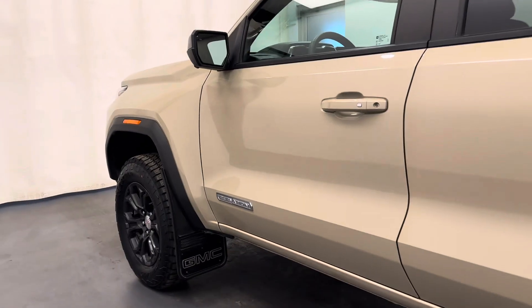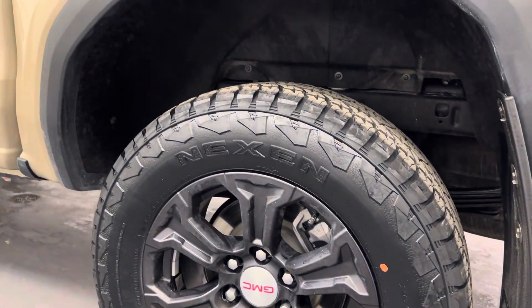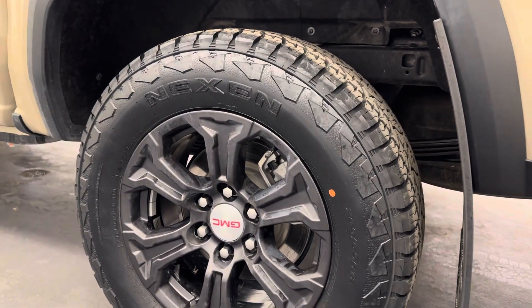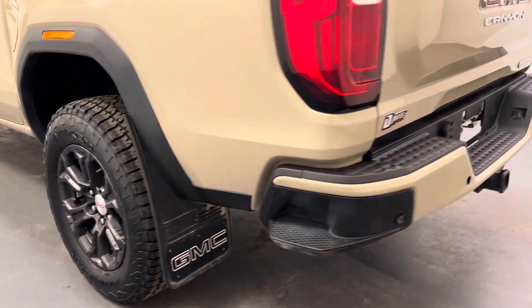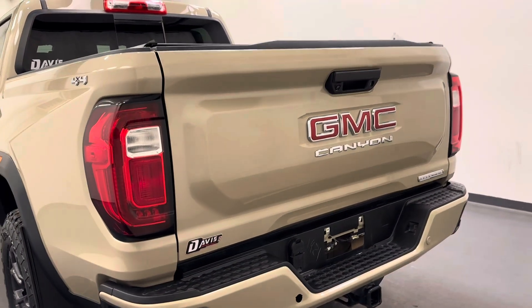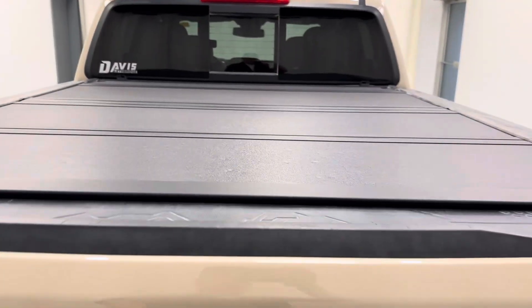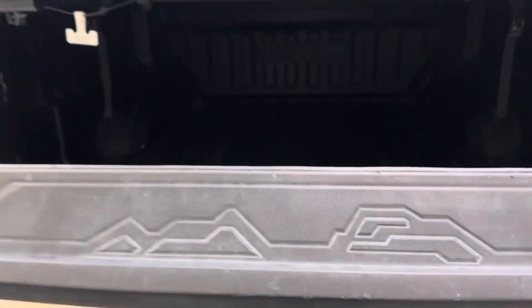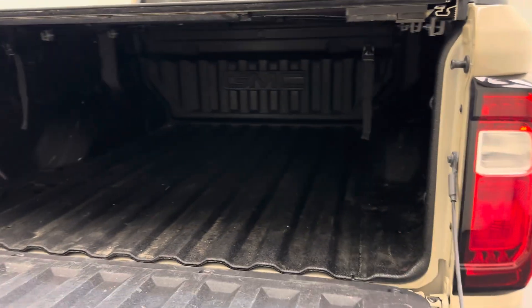Moving on to our exterior, we have our 18-inch GMC rims, mud flaps, a tailgate step, rear parking aid, a rear view camera, a hard tunnel cover, and spray-on bed liner for all the cargo back there.